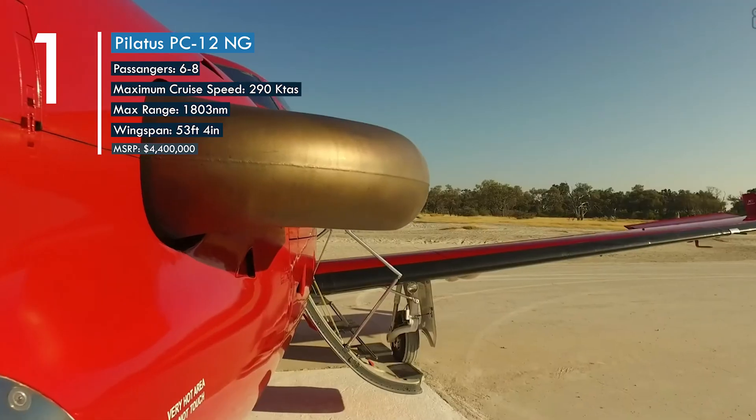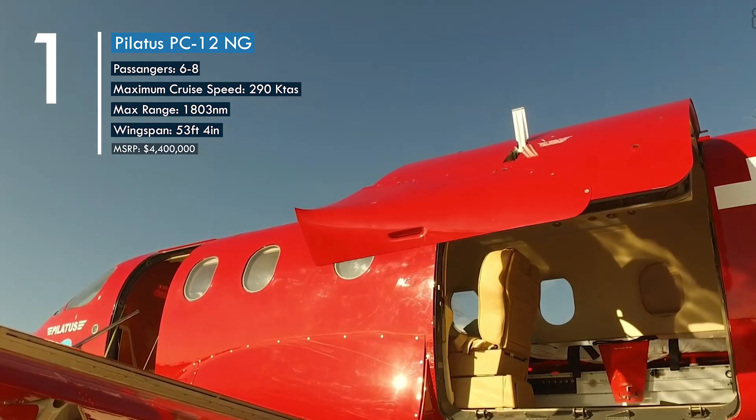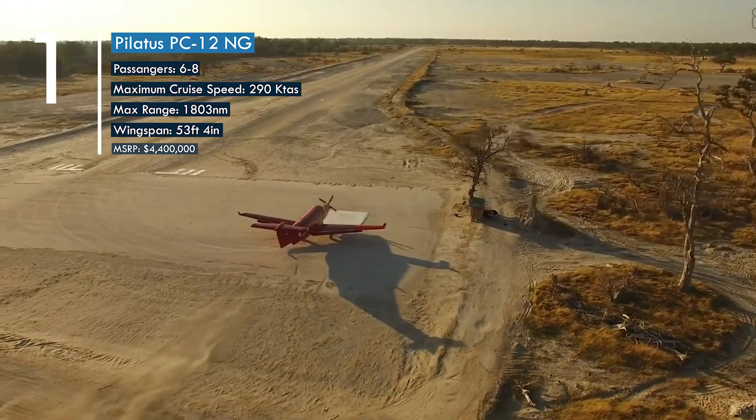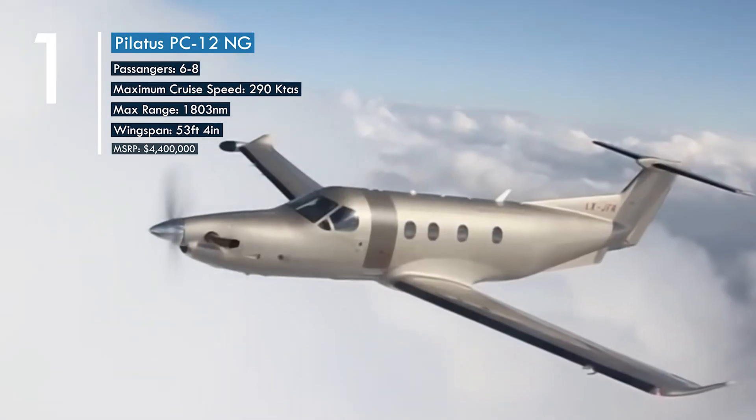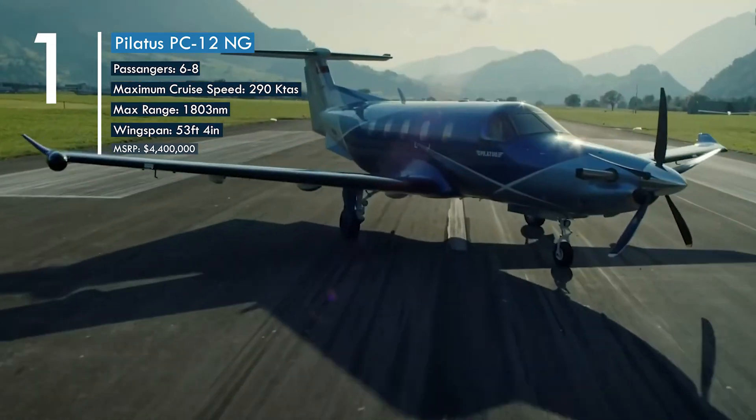The Pilatus PC-12 accommodates a maximum of six to eight passengers and can travel a distance of 1,803 nautical miles on a single tank. The PC-12 shines in remote locations, as it can comfortably take off at remote unpaved airstrips. It can reach up to 290 knots and comes at a cost of 4.4 million dollars.